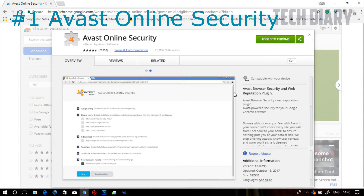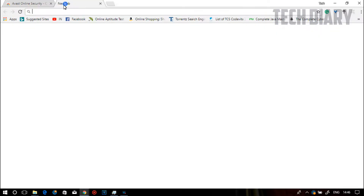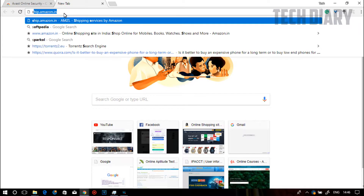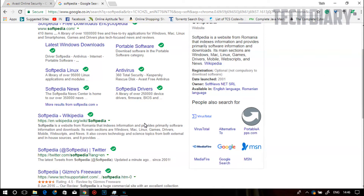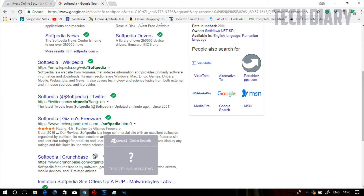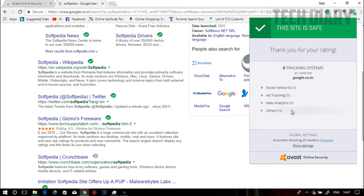Avast Online Security helps to alert you if a site is unsafe, based on their community of over 500 million users. When you do a search, sites with a green tick are safe, those marked with a question mark have no ratings, and if you find red, the site is completely unsafe. When you are on a website, you can select the website icon where you can rate each site with either a positive or negative rating, and below that it will show you trackers on the site which you can allow or block.